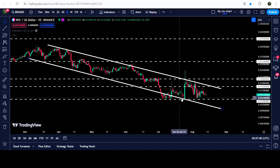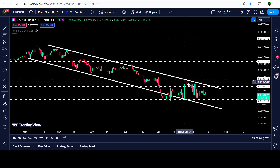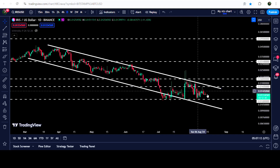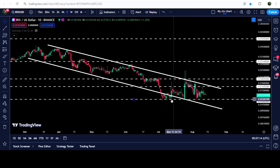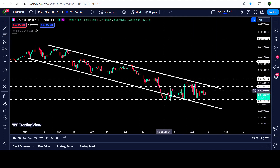On this daily time frame chart you can see that the price is still moving at the standard of this channel. We got stable rejections by the resistance, and despite this long spike to the upside the price could not break out the resistance. Now after getting bounced on this support of 1.2 cents, the price is moving at the center of the channel.